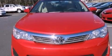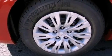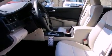A split folding rear seat, cruise control, a rear window defroster, a CD player, a passenger side vanity mirror, traction control, an anti-lock braking system, side impact airbags, and air conditioning.